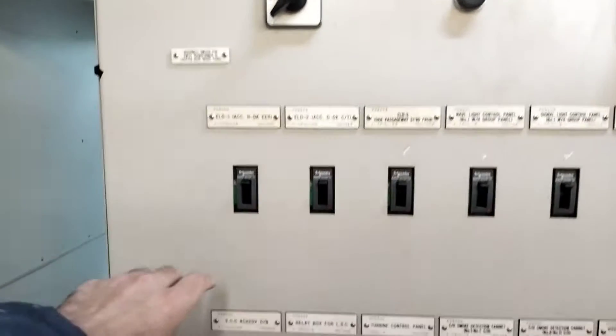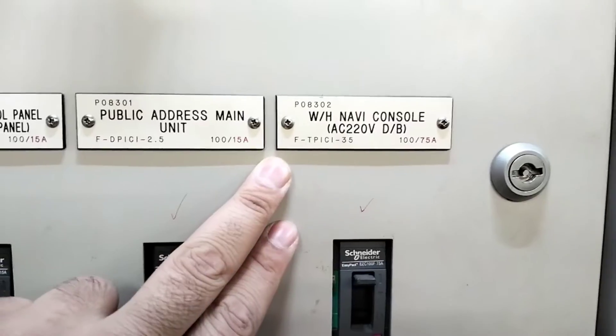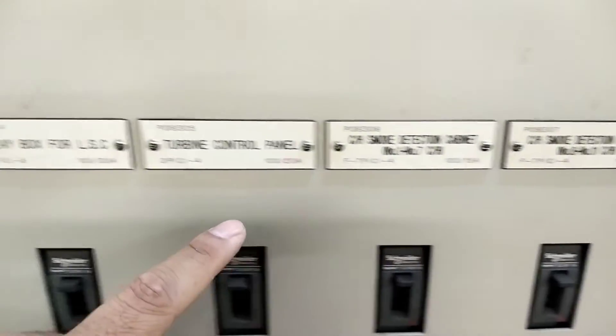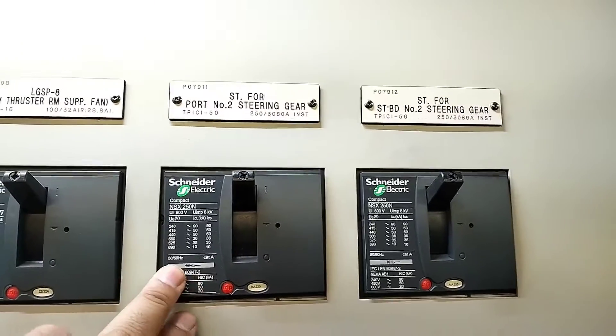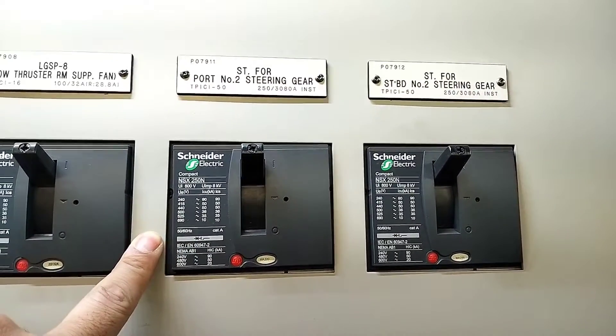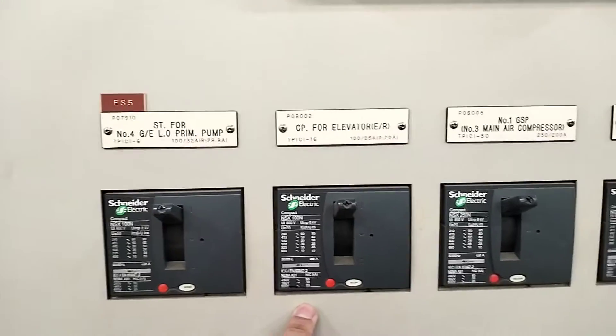Now I will show you what are the critical equipment connected to this emergency switchboard and supplied by the emergency generator. On the 220V feeder panel there are emergency lights on H deck and D deck, navigation lights, public address announcement, wheelhouse navigation console, cargo hold smoke detection system, turbine control panel, anti-heeling system, fire detection system, loading computer, GMDSS console, and many more. On the 440V feeder panel: number 2 steering gear (port side and starboard side), elevator, battery switchboard and control panel for elevator, main air compressor, local firefighting system, turbo generator, and group starter panel.